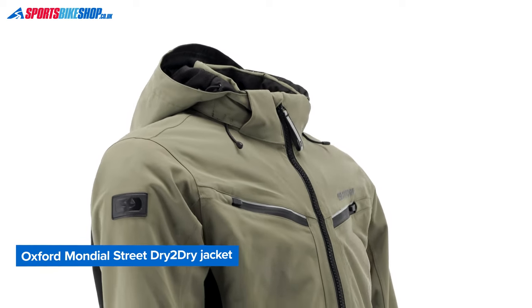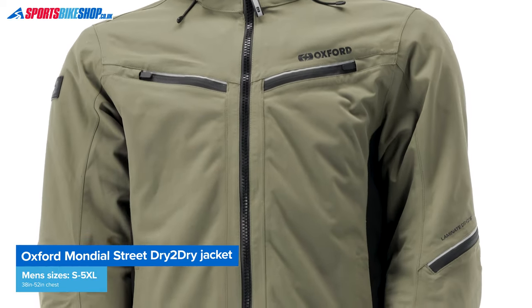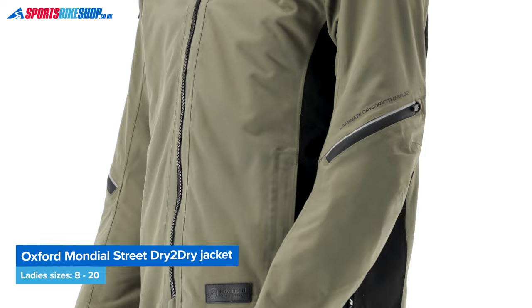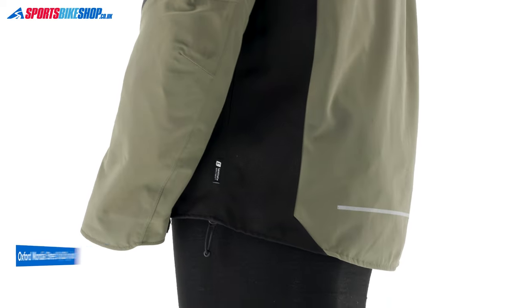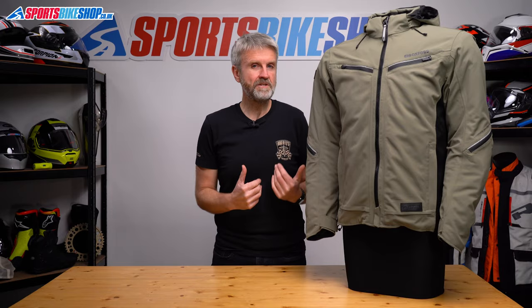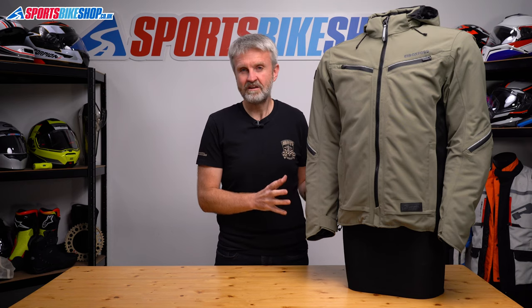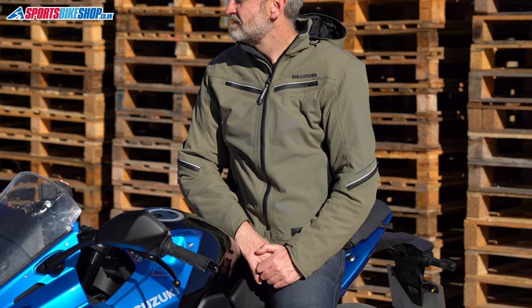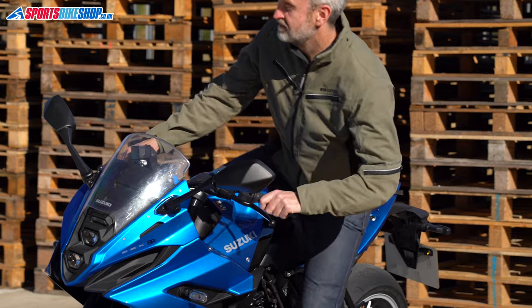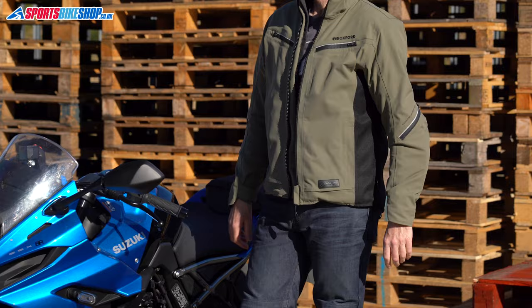In terms of sizing, the Mondial Street comes in sizes from small up to 5XL for men, covering chest sizes from 38 up to 52 inches. There's also a women's version which comes in sizes 8 up to 20 with the same basic construction. I personally found the sizing generous — I normally wear whatever converts to a 40 inch chest, which in Oxford's case is a medium. There's quite a bit of room inside this jacket for me and I think I could have gone down a size, except that I think the sleeves would then have been a little bit too short. I'm 5 foot 10 and I found the sleeves were a little bit short anyway on this medium.